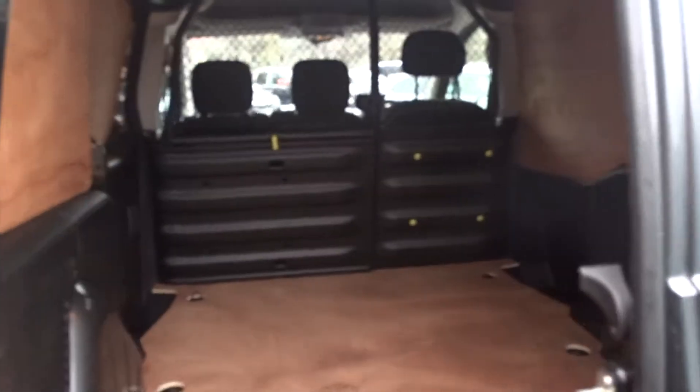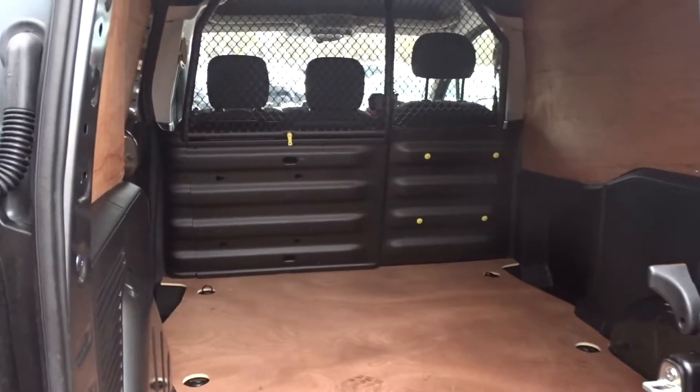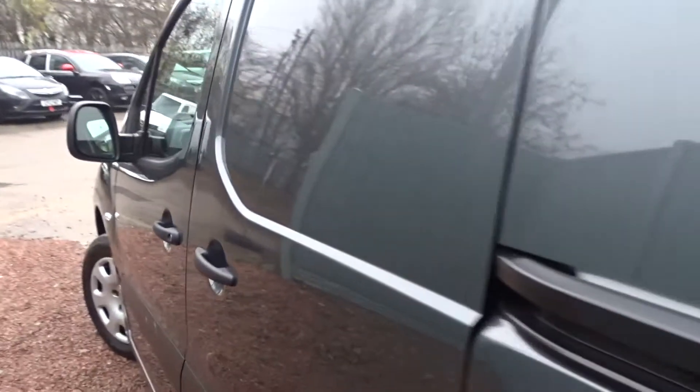There's easy access to the fully ply-lined load space interior via the 60-40 split rear doors. There's also the advantage of an easy access side loading door on the passenger side of the vehicle.